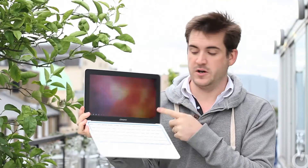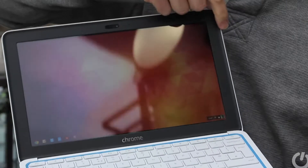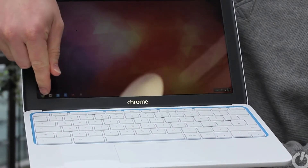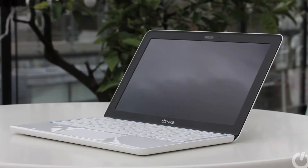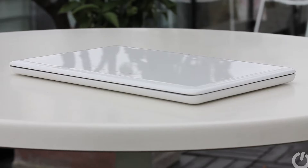Open it up and it's fairly standard fare — a nice bright screen with pretty good resolution, a full-size keyboard, and a trackpad as well. There's no touchscreen however; this is a laptop through and through. The specs back that up: two gig of RAM and 16 gig of solid-state memory with a regular standard processor.